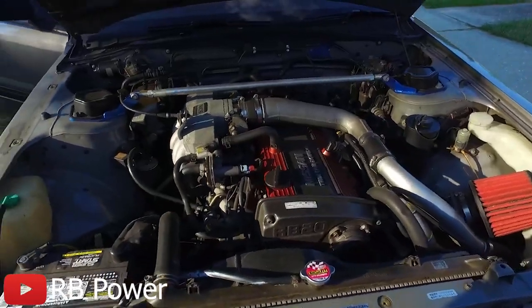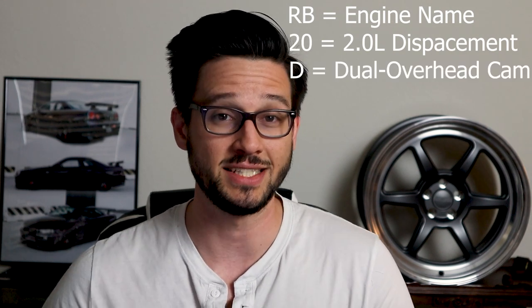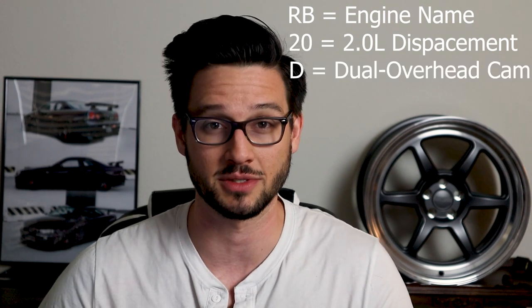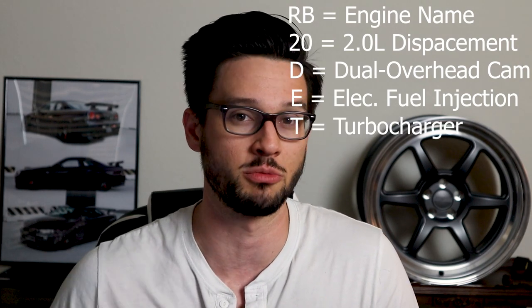Jumping forward to the mid-80s, in 1985 the R31 Skyline was released. This model was offered with the first iteration of the RB engine series in the form of the RB20. The GTS models of the R31 generation would be offered with a turbo option, the RB20DET. The RB is the engine name designation from Nissan, the 2.0 refers to a displacement of 2.0 liters, the D refers to dual overhead cams, the E refers to electronic fuel injection, and the T means it came with a turbocharger.